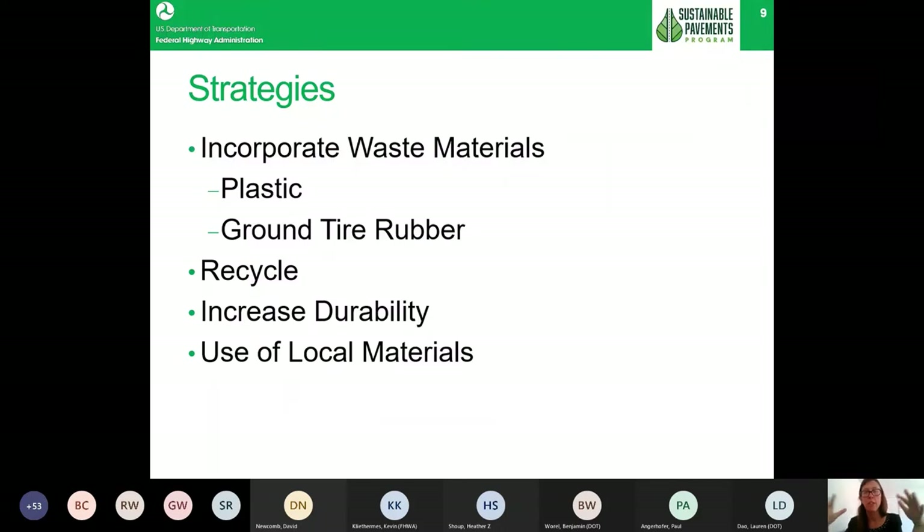Many states have committed to the net zero 2050 goal. The earlier milestone is the 2030 goal — about 50% reductions in greenhouse gas. I did a survey of all NRRA members and found that every single state has some sort of greenhouse gas reduction goals in place. Some states focus more on electricity production, while others are more aggressive with statewide strategies across all sectors.